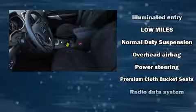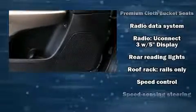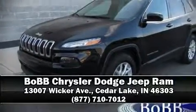Brake assist technology provides extra pressure when applying the brakes. This vehicle has achieved certified pre-owned status by passing a comprehensive certification process, including a rigorous 125-point inspection. Stop by our dealership or give us a call for more information.